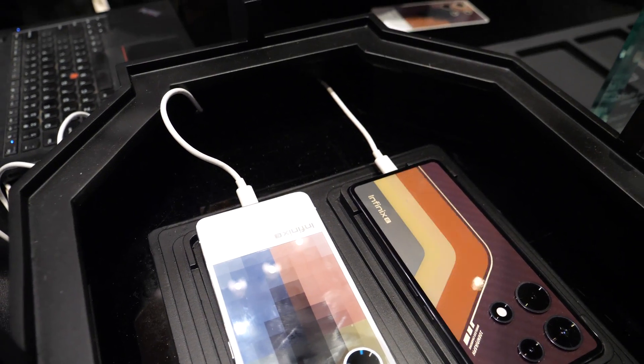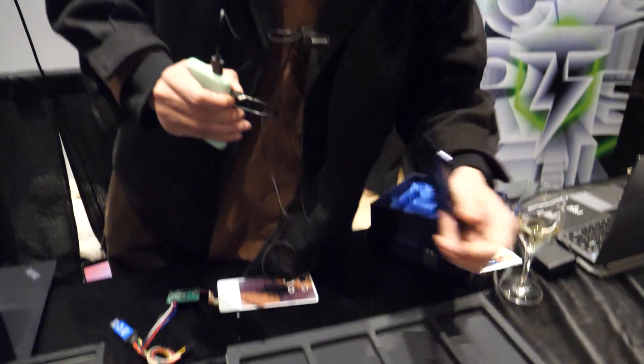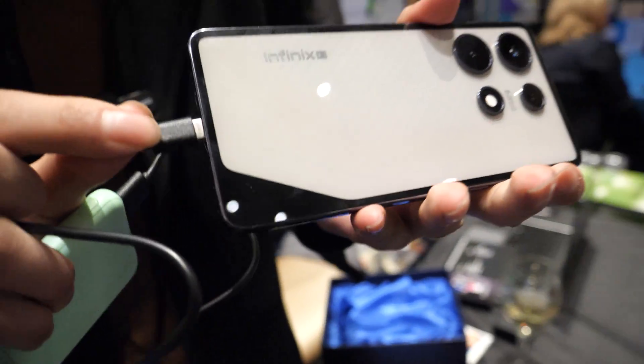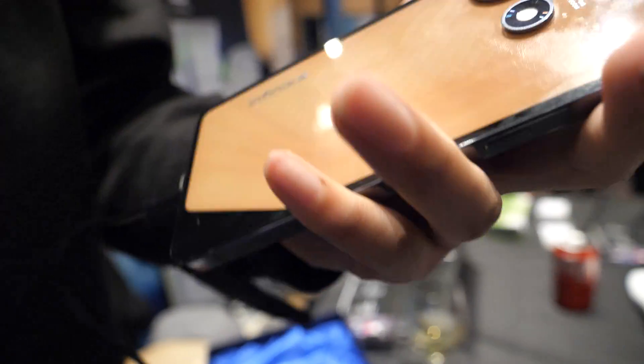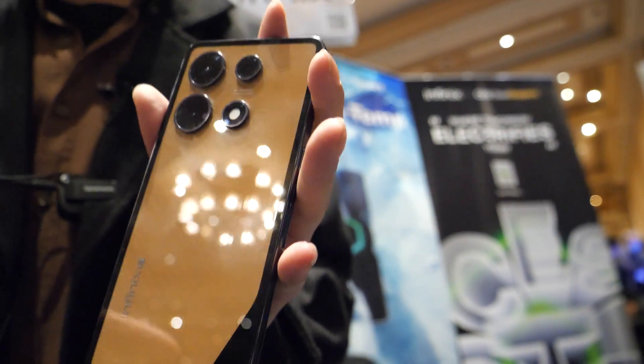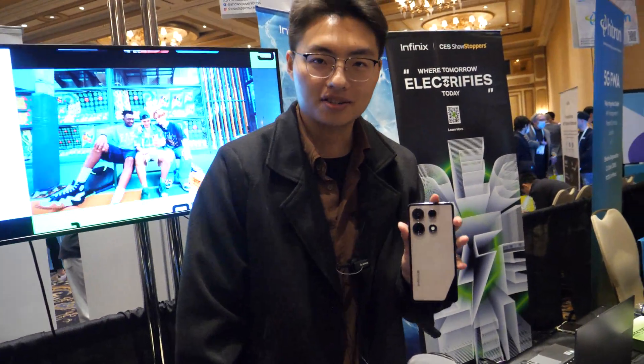It changes color at will and stays on without consuming power. Let me show you. So right now what we have is a phone, and when you put electricity through it, it changes color according to your will. And when I unplug it, it stays on that color without consuming power.